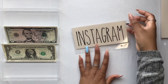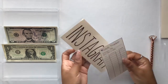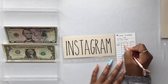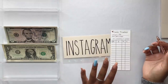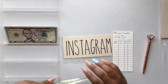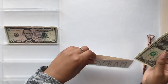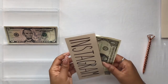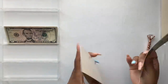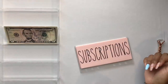The last just-in-case envelope is my Instagram envelope, getting $1. Instagram is free — free to have an account, free to post. But I've promoted a post on Instagram once and spent about $30 promoting it. In the event that I want to promote another post to boost my followers or a new product in the shop, I'll have some funds in my Instagram envelope to pay to promote a post.